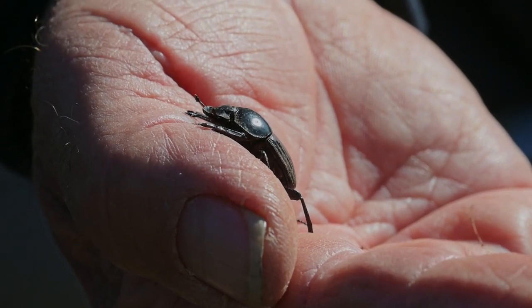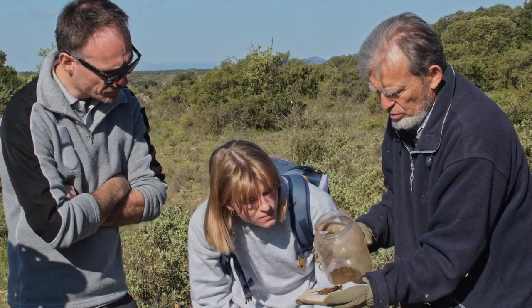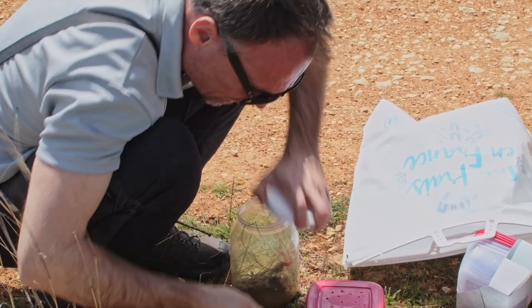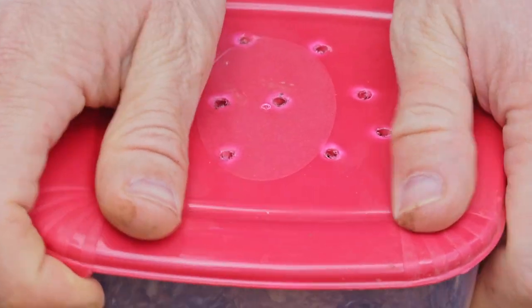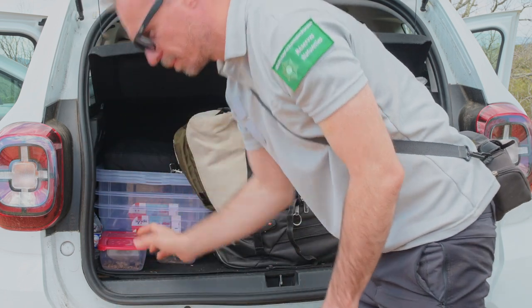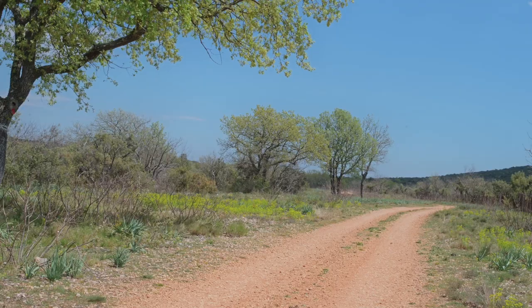Le temps que leur population devienne suffisante, il va se passer encore quelques décennies. Donc, remettons les espèces à leur place. Les scarabées sont placés dans des boîtes pour entamer leur périple : ils traverseront la France pour rejoindre leur nouvel habitat, la réserve naturelle nationale de l'étang de Cousseau.